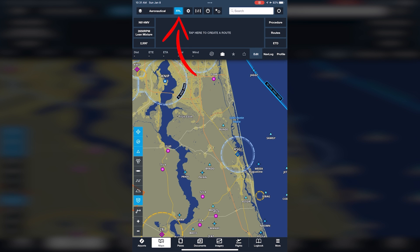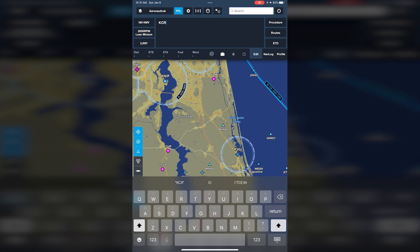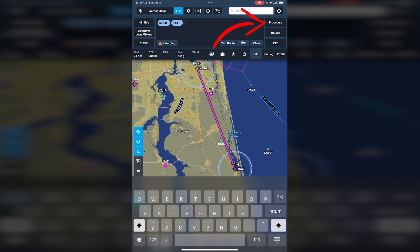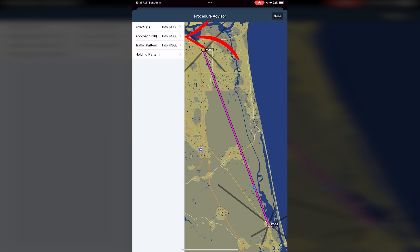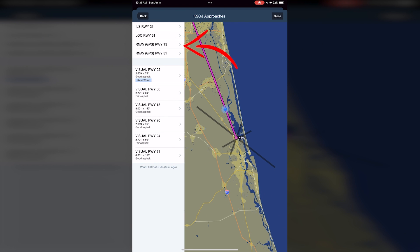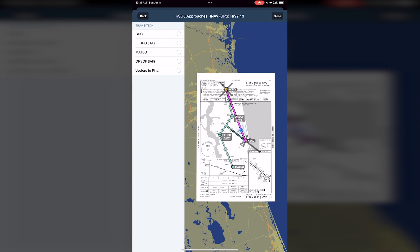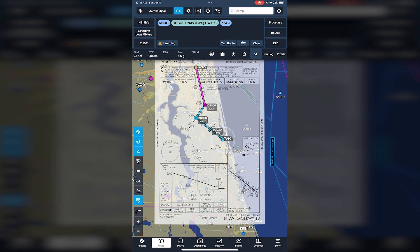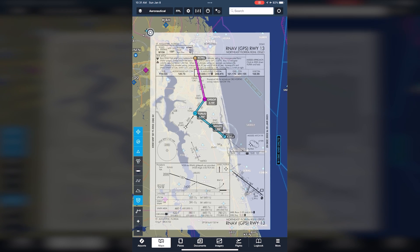In ForeFlight, tap on the Flight Plan button, then start typing the identifiers for the departure and arrival airports, and ForeFlight draws a direct course on the map. Then tap the Procedure button, then select the Approach button to bring up the Approaches tab, then select RNAV GPS Runway 13 to bring up the transitions. ForeFlight shows the most anticipated flight path given the departure point. Select ORSOFT, then tap Add to Route. Now the entire flight is shown on the map screen with the Approach Plate overlaid. Tap the Flight Plan button to close that screen, then pinch zoom the Approach Plate to full screen.